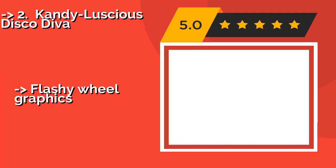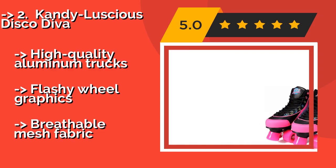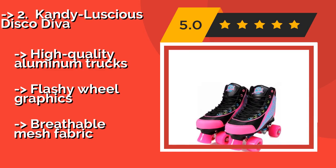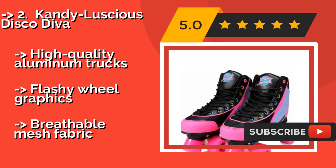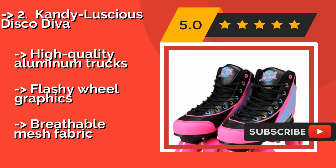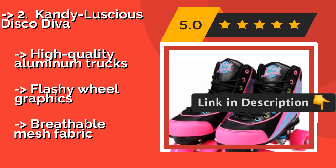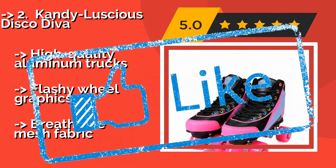The second best product is the Candeluscious Disco Diva, about $69. Anyone new to skating will be comfortable in these because they feel like regular sneakers. They have plenty of padding throughout and come in several color schemes, so there's sure to be one that any kid will love. They feature high-quality aluminum trucks and flashy wheel graphics, with breathable mesh fabric.